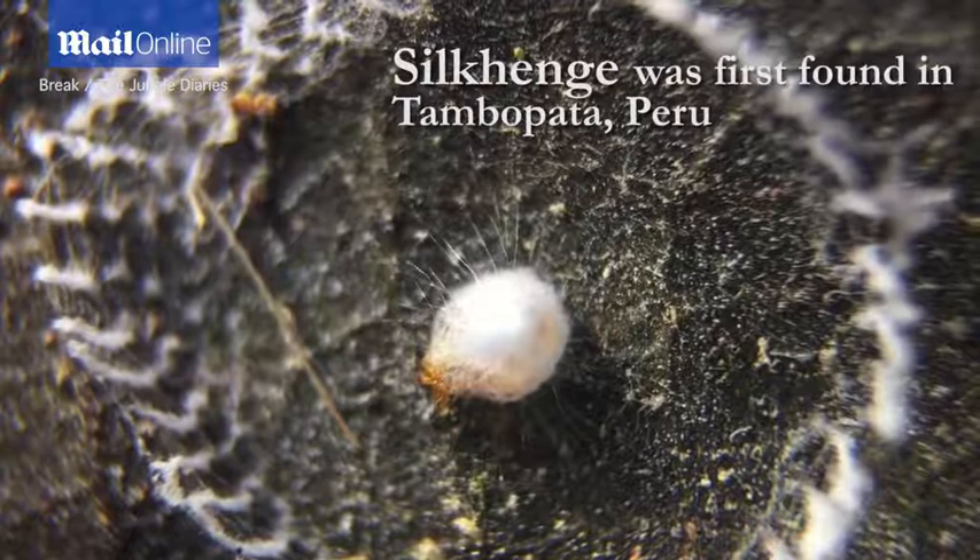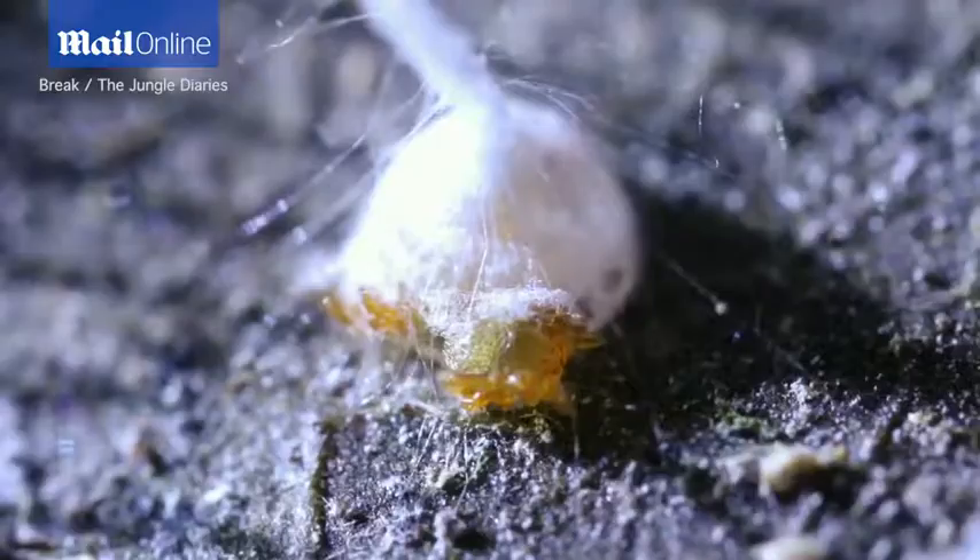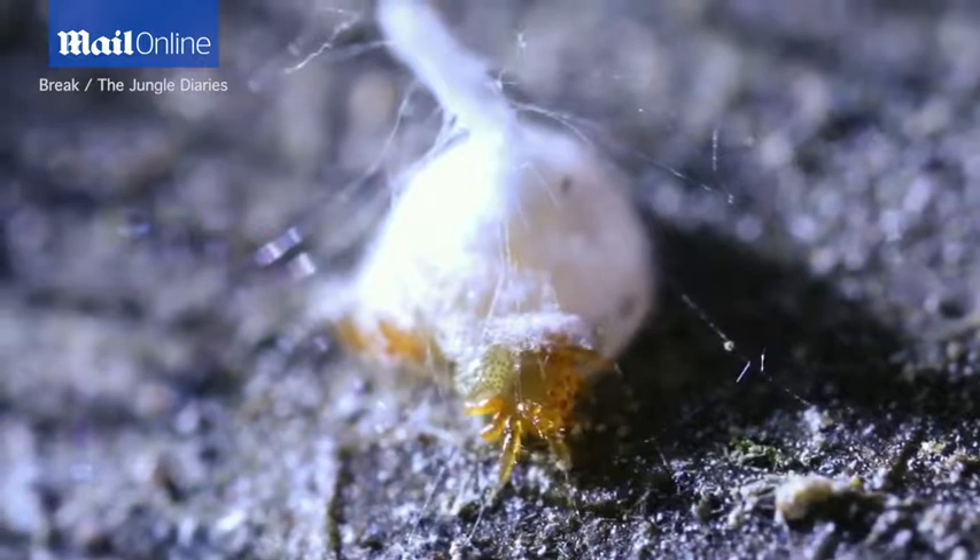Dude, it's coming out. This is so cool. It's popping out at the bottom. Oh my god, it's literally hatching. Come on out.